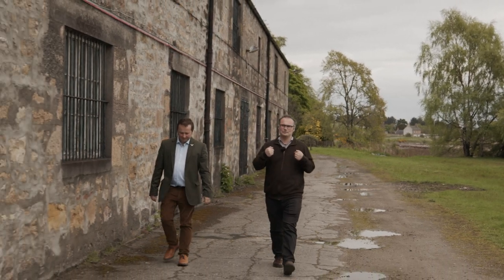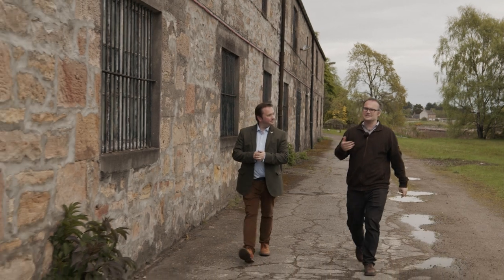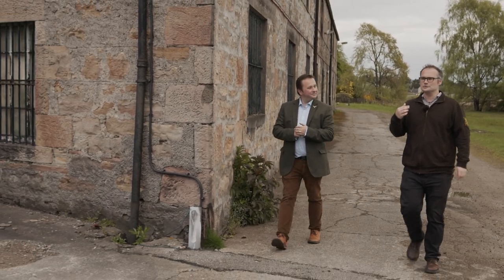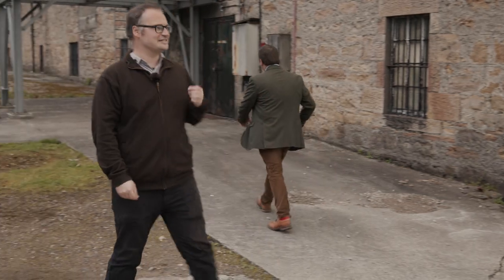Previously on Cask 88 TV, I traveled to Dalmore Distillery and met with Greg Glass, who told me about some of the secrets of how Dalmore is made — particularly that adherence to a proper wood policy that really gives Dalmore its character, a wood policy carried out in a cask warehouse like this one.